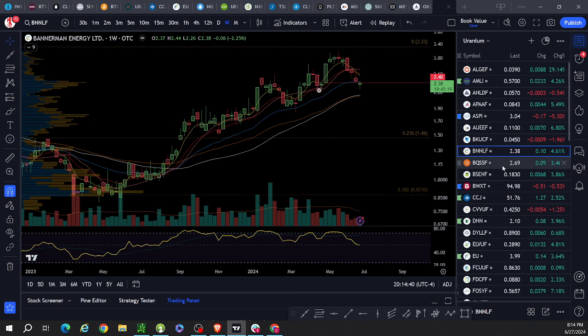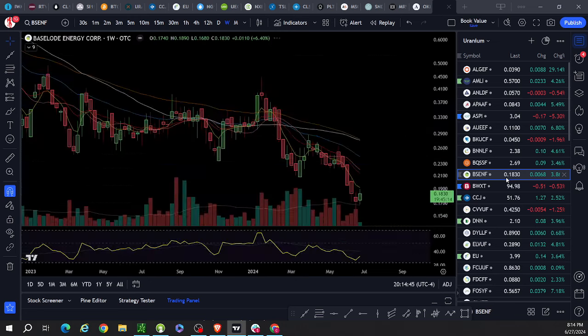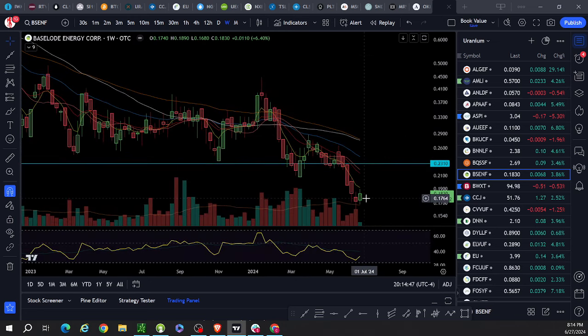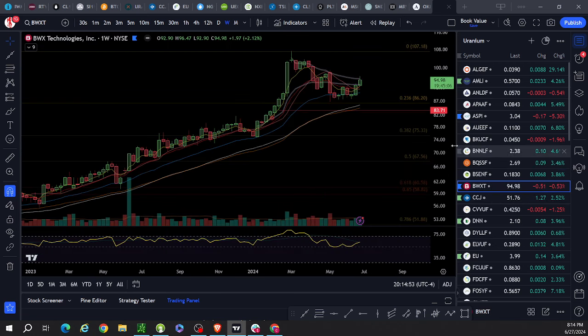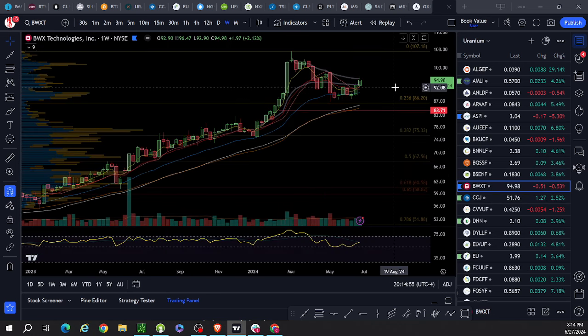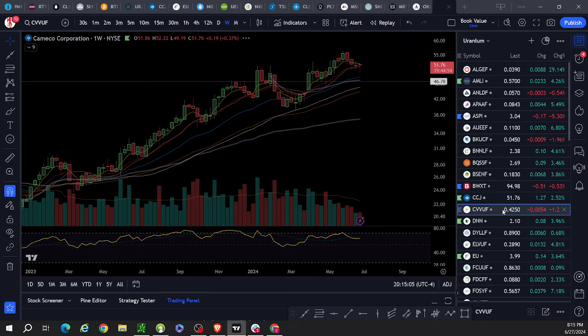BOSS: well below the 12 EMA. Baseload: well below, but made a nice little weekly candle up — not bad, took out last week's high. BWXT: trading above — strength, super strength. I missed that entry. CCJ trading above, we saw that.